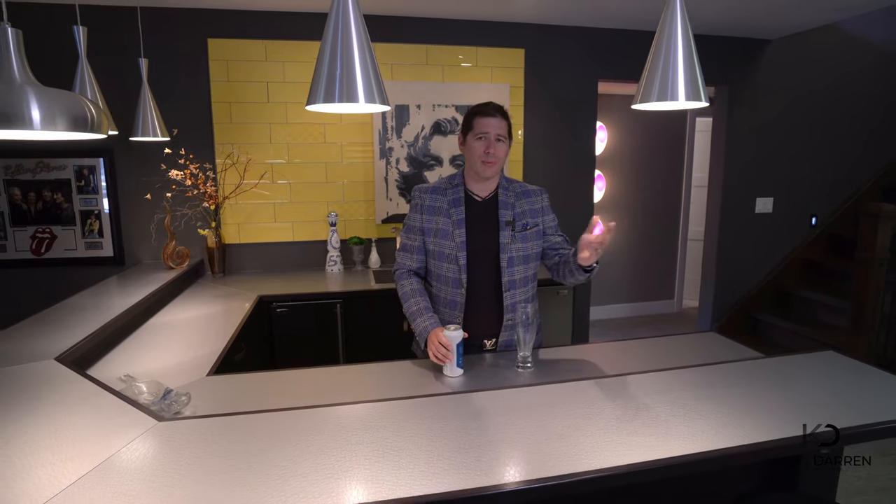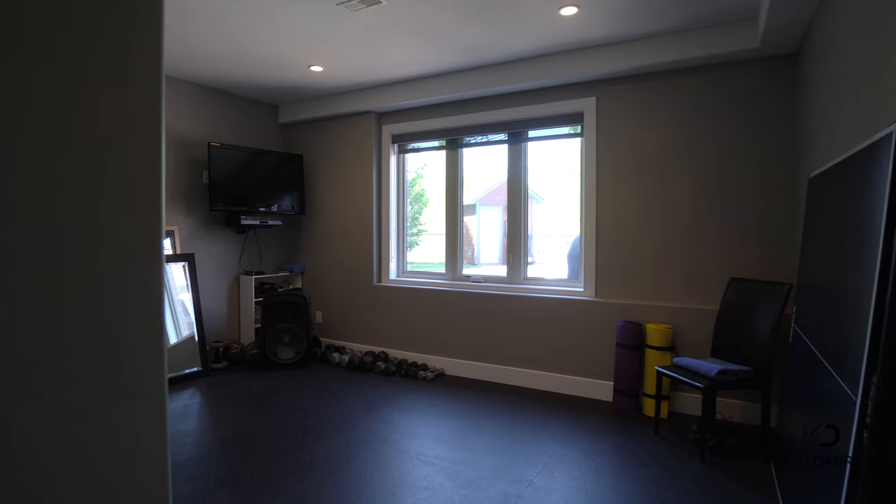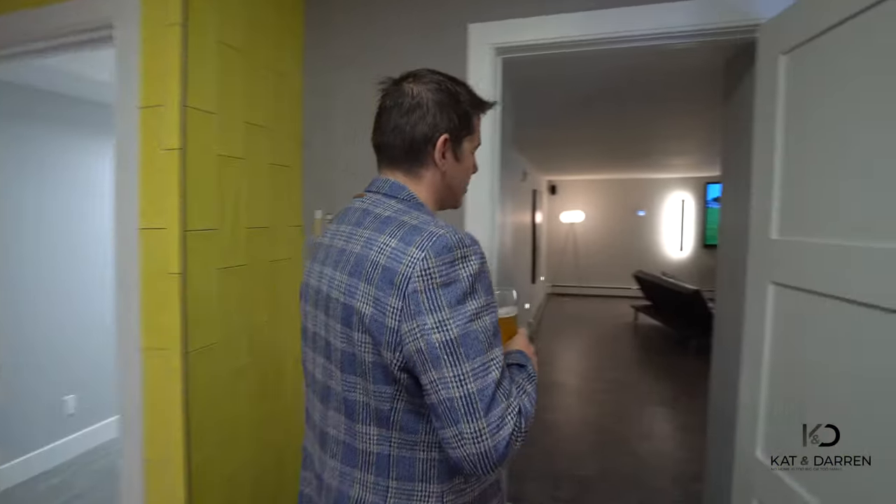After a long day at work, there's nothing better than coming home to a bar, pool table, movie room, and lounge. I know what you're probably thinking — I should be heading to the home gym, but you know what? My girl's waiting for me in the movie theater. Let's go check it out.